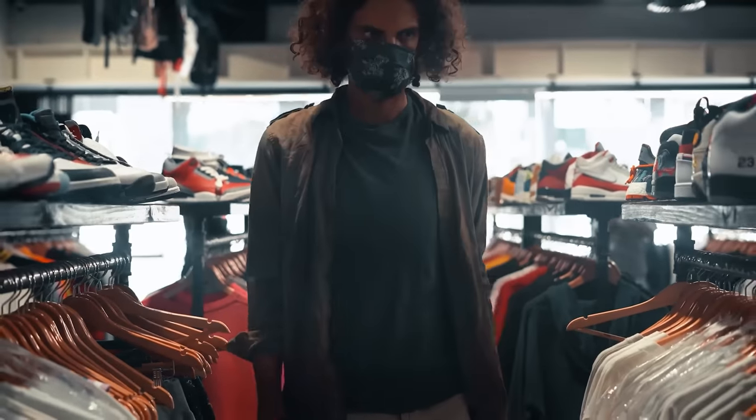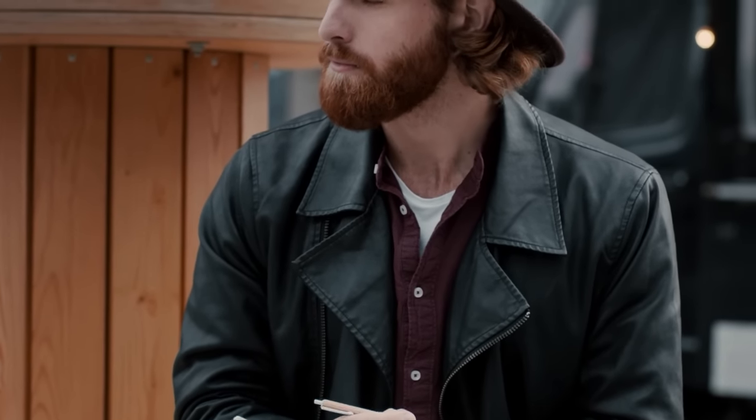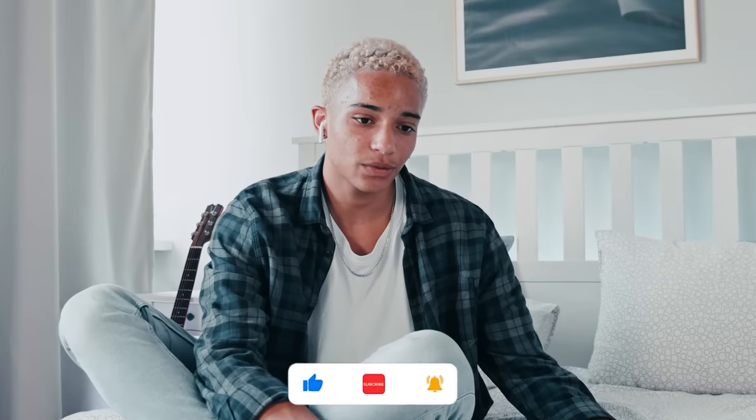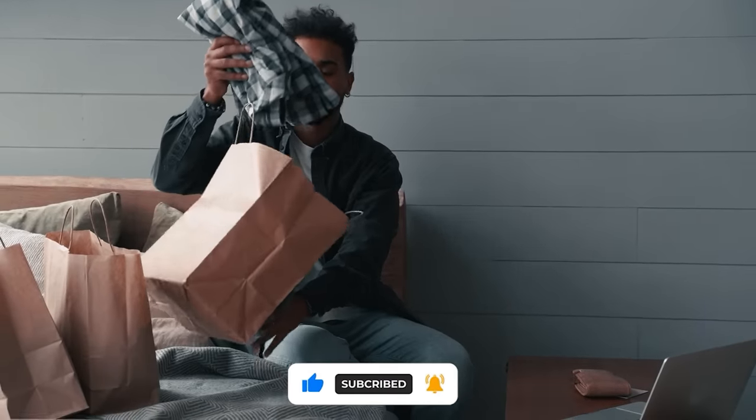It won't be easy. Sometimes you'll hit it out of the park and build the perfect outfit that reflects your new aesthetic, and other times you'll need to go back to the drawing board. But once you get it down, you will have a new style that truly reflects your personal tastes, and there's no better feeling than that.